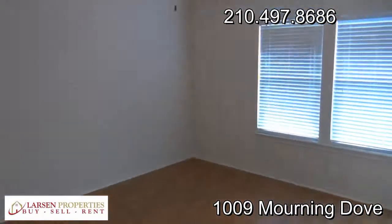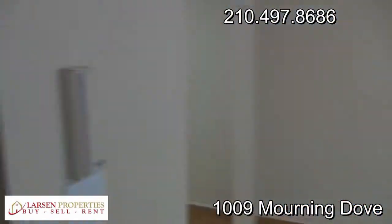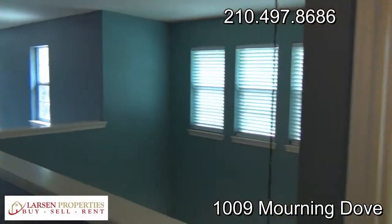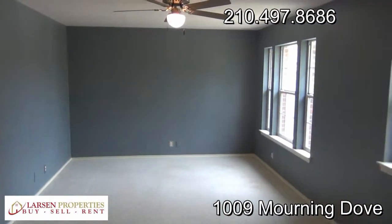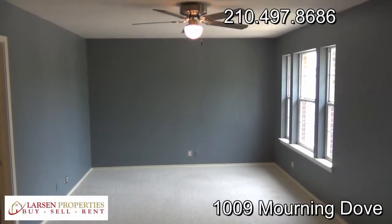You can see just the dramatic raised ceilings really help give you a nice spacious feel. This is a great-looking home that's been completely remodeled — the owners have put quite a bit of extra care into it. If you have any further questions, please feel free to get in touch with us at 210-497-8686. Hope you enjoyed — take care!